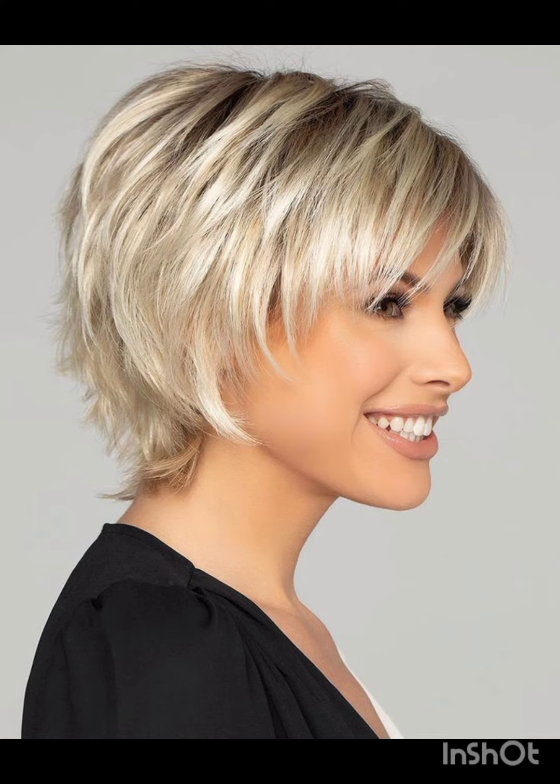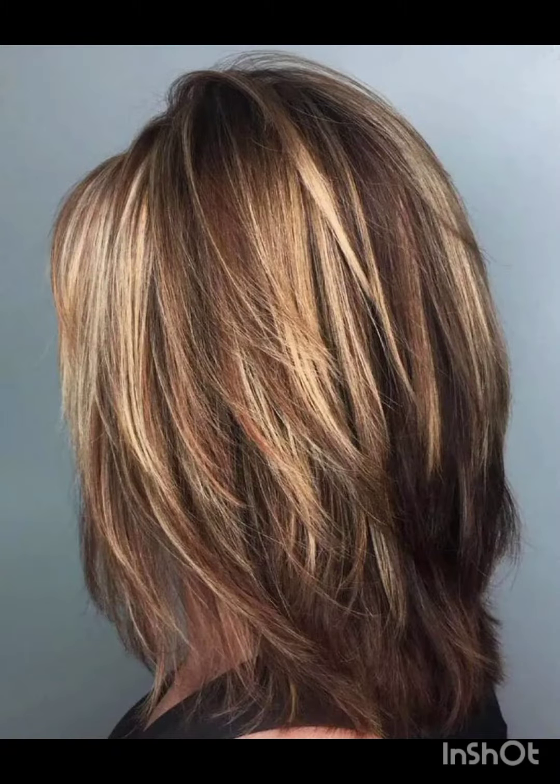typically features shorter sides and back with slightly longer hair on top. It's a versatile style that can be customized to suit different faces and personal preferences. In terms of fashion, pixie cuts often complement a variety of styles, from casual and edgy to polished and sophisticated looks. Experiment with accessories, makeup, and clothing to find what complements your pixie cut and reflects your personal style.